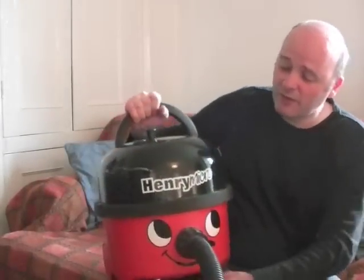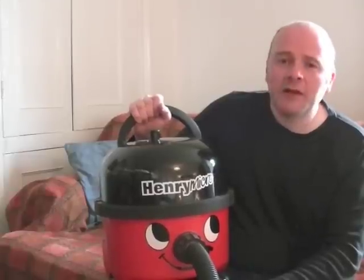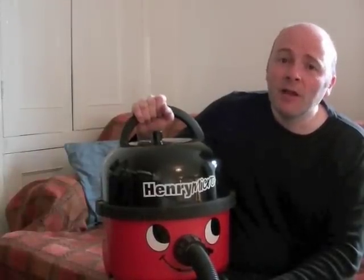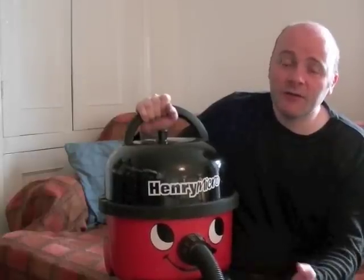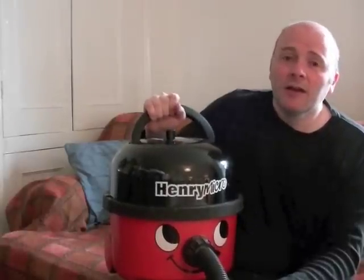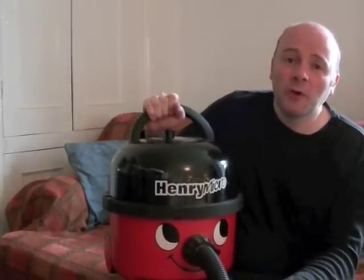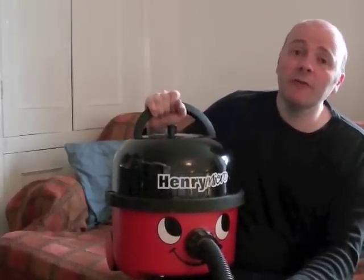Here's the Henry Micro — very similar to the regular Henry, although it has a slightly better filter inside. They are fantastic machines: quiet, reliable, well made, ideal for many situations, and among the top sellers on amazon.co.uk and very.co.uk — always in the top five. Henry, or his pink sister Hetty, they're always up there and people rave about them.